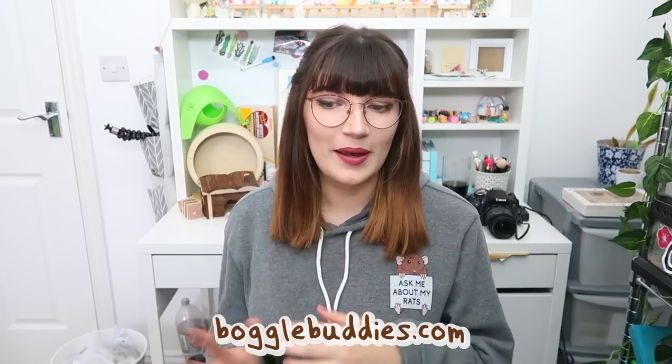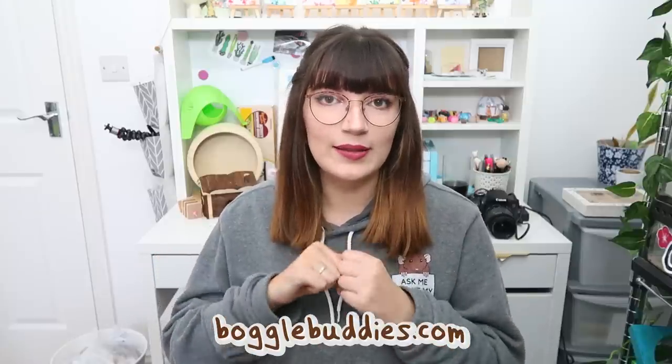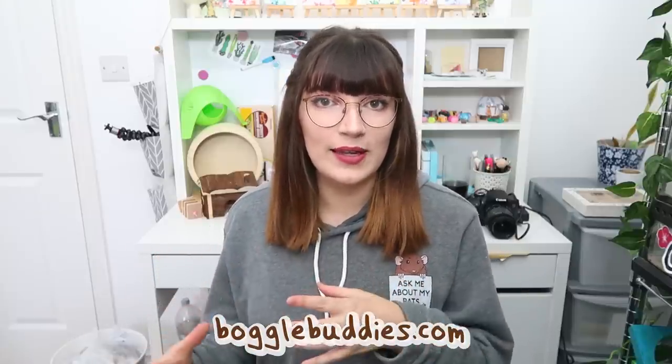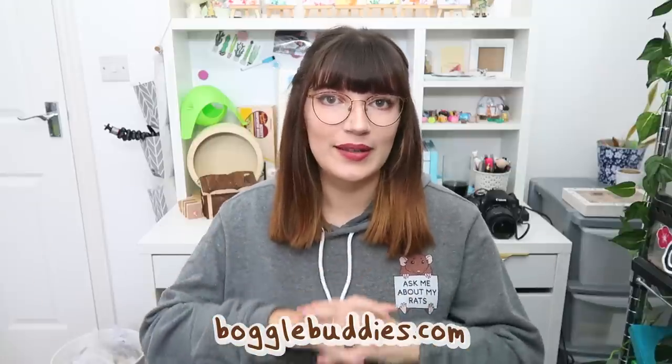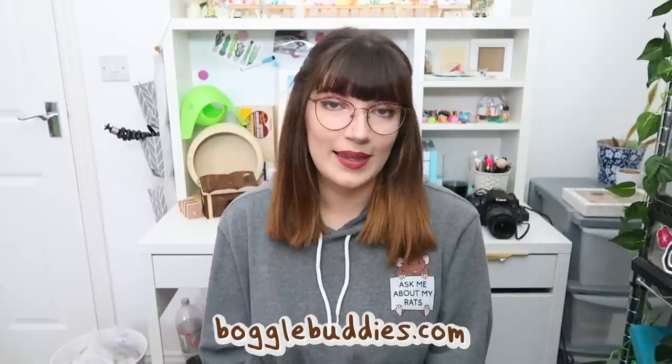I did want to mention that most of the things I'm going to show you in this video you can actually find in my online store for rats and mice. The link to that is in the description — it's a really easy place to find most of the things you'll need all in one place, so I'll leave the link in the description just in case you want to pick anything up.